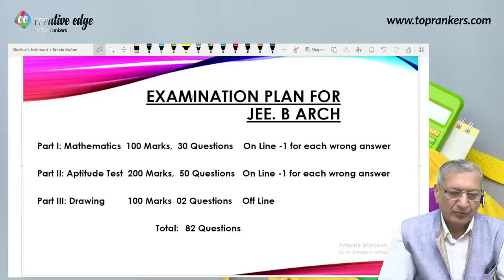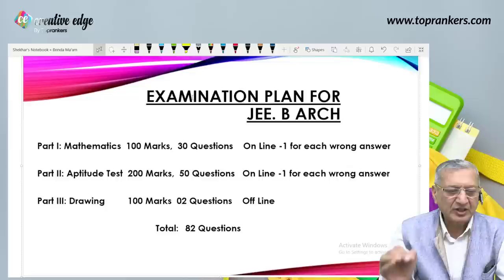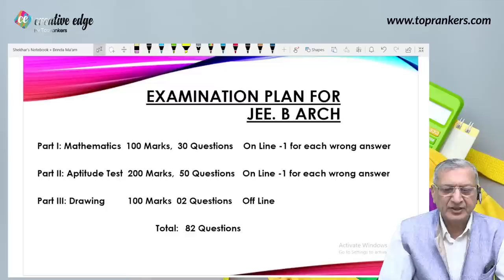My emphasis is this: every intelligent child can score very good marks in Mathematics and Aptitude, but only very few intelligent students can score good marks in the 100 marks drawing section. So let us look at what all to prepare in these last two days before your examination.